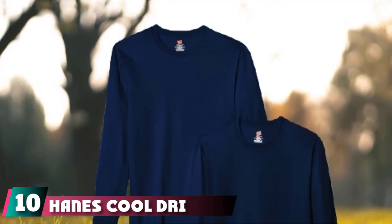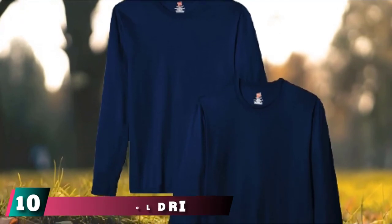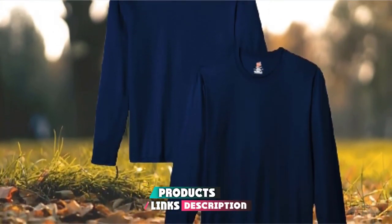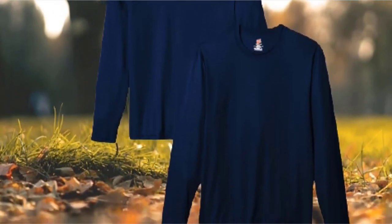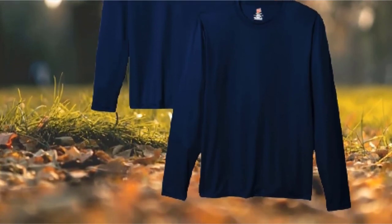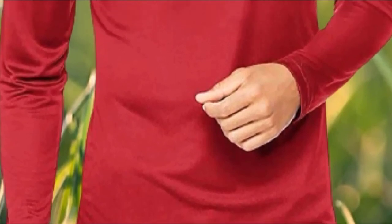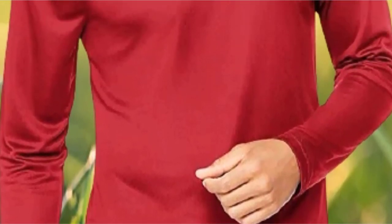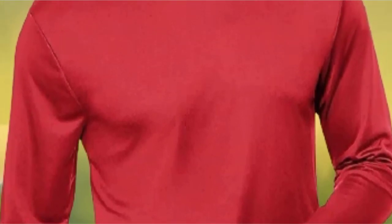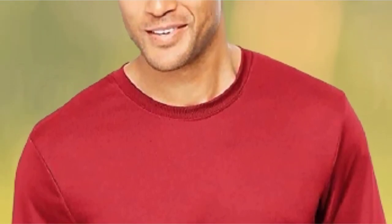Finally, the number 10 position is dominated by the Hanes Cool DRI Long Sleeve Fishing Shirt, Pack of Two. Reeling in our final pick, the Hanes Cool DRI Long Sleeve Shirt is also our choice for the best value. With this, you get not one shirt, but two, and can even mix and match colors to give your fishing wardrobe some much-needed variety, all for an almost unbelievable price. All Hanes are offering are top-quality shirts for a price that really cannot be beat.